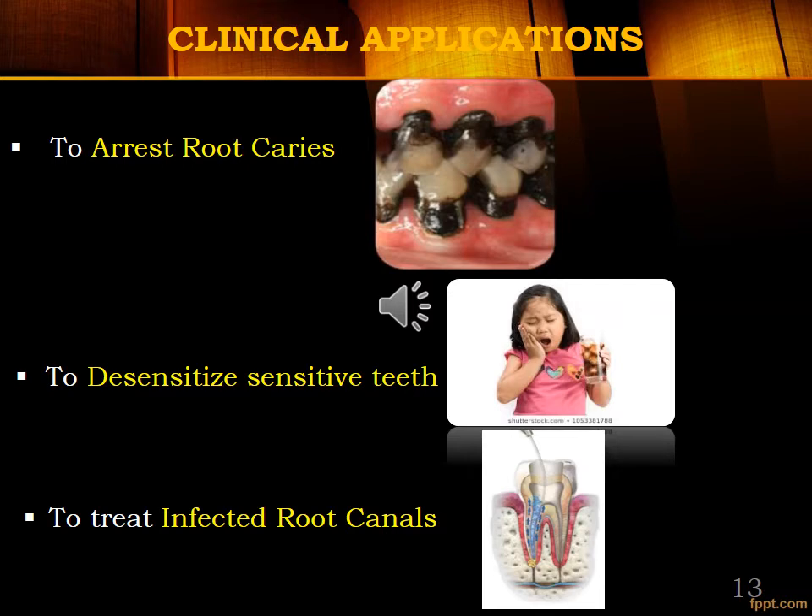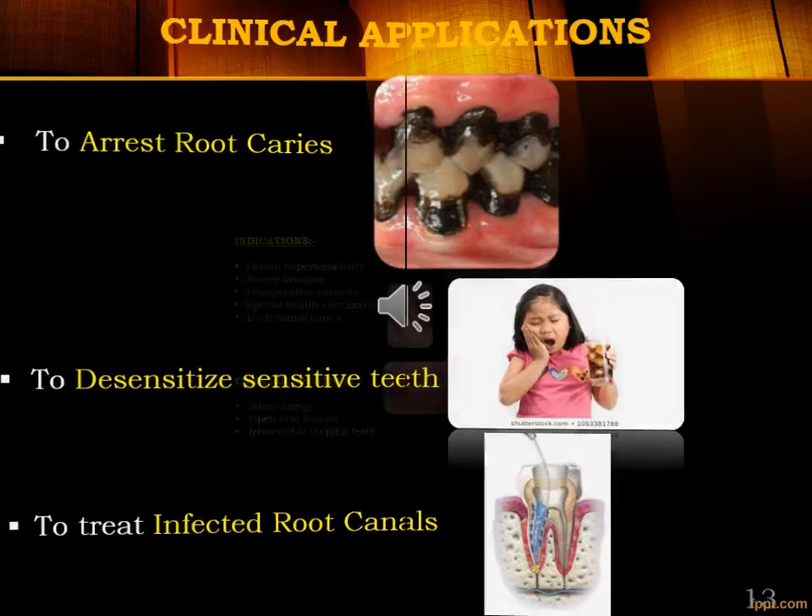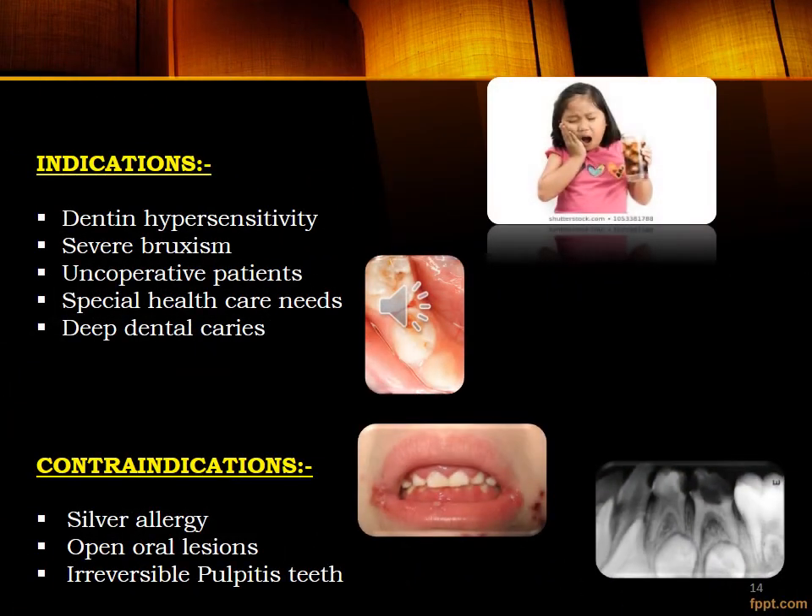SDF can also be used to arrest root caries. It is indicated for children suffering with xerostomia and severe Early Childhood Caries (ECC), and for difficult-to-reach areas. It can be used as a clinically acceptable treatment alternative for individuals with challenging behavior or whose safe dental treatment is precluded by other medical management complexities.